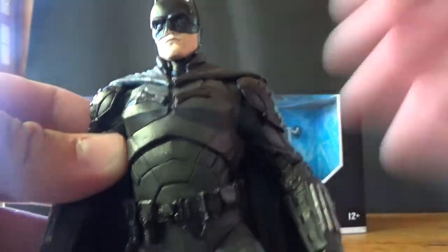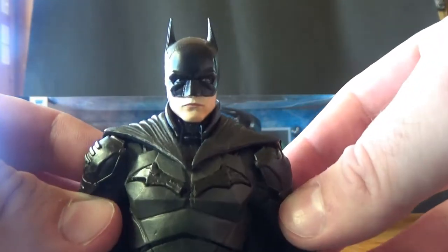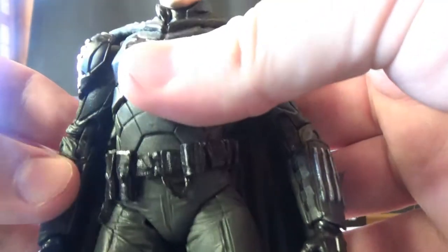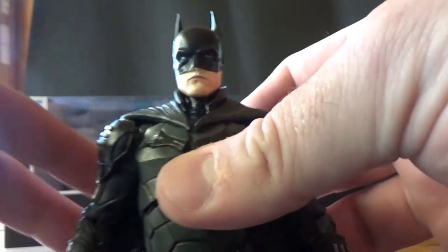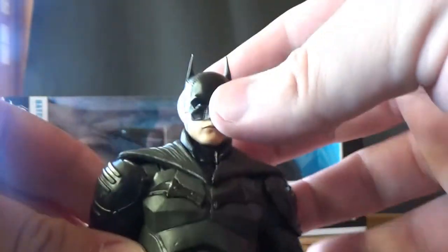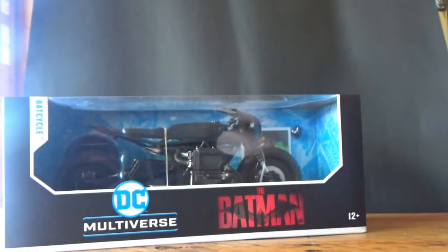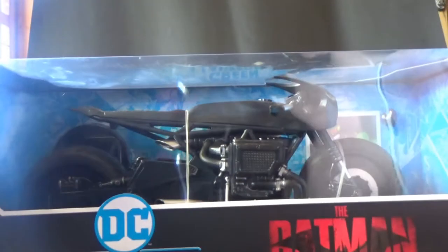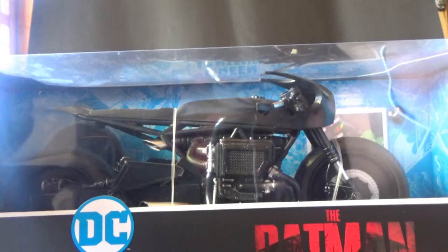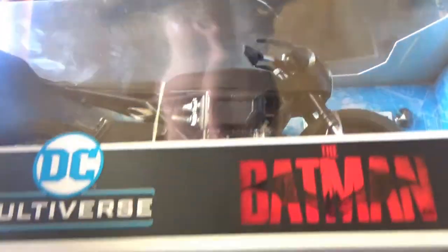If you're interested in checking out some individual figure reviews — such as Batman right here, which goes hand in hand with the bat cycle — drop a comment below because I'd like to see who's interested. McFarlane has put out two different bat cycles: the drifter cycle for casual Bruce Wayne, and the bat cycle which is pretty cool.